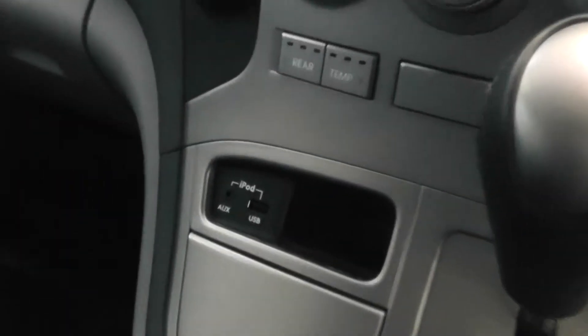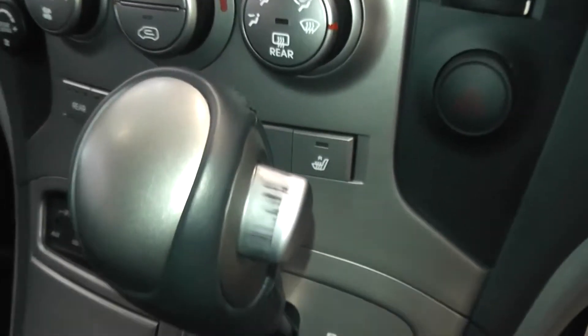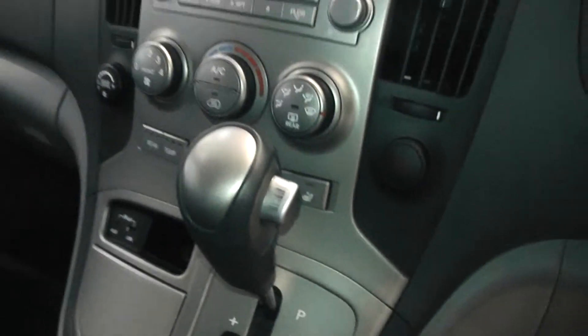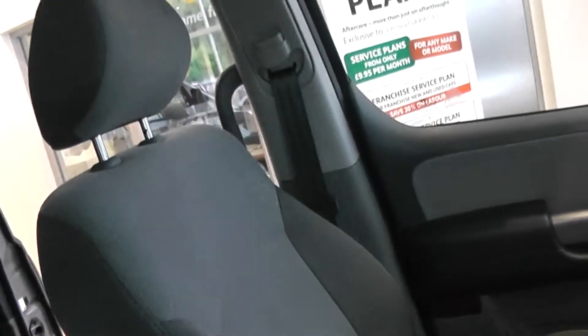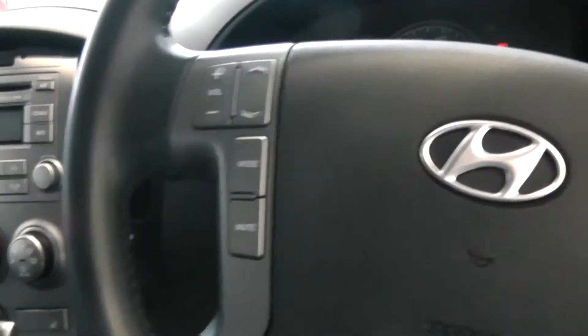The car comes with auxiliary, iPod, and USB connections. You can see the automatic gearbox, and the car also comes with front heated seats. It has a grey interior with grey cloth seats, and there's plenty of room and space available. It also has audio controls on the steering wheel.